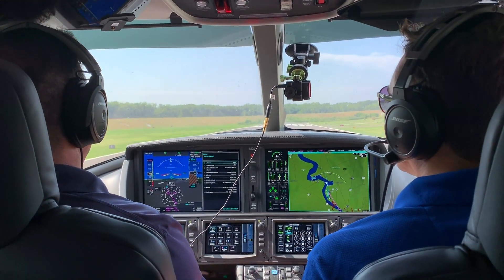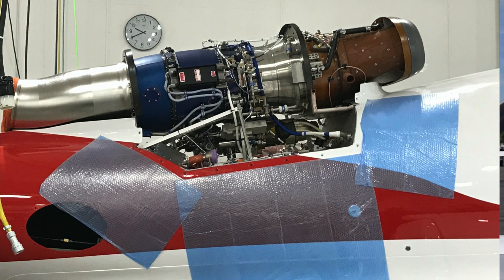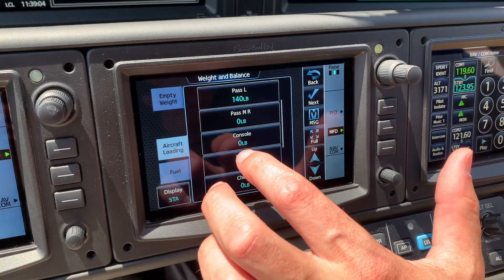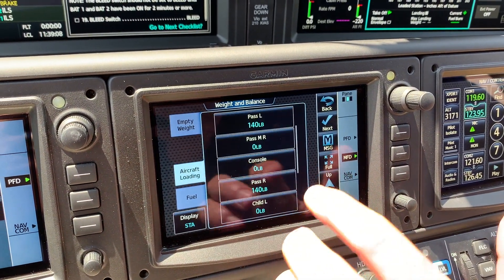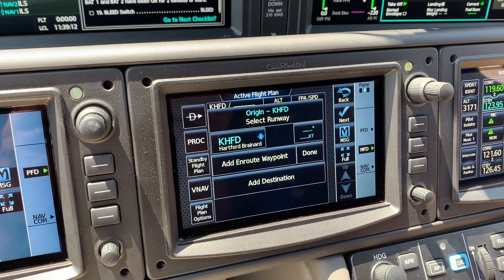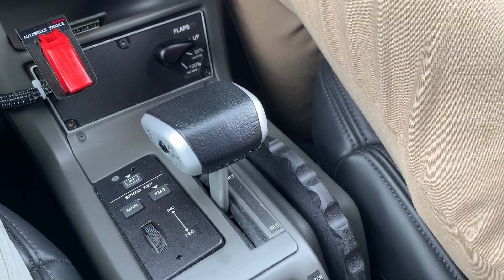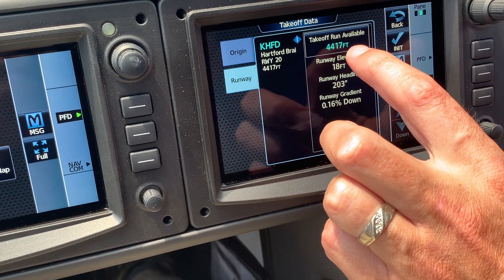In order to increase the takeoff performance of the airplane, we worked with Williams International and fine-tuned the takeoff thrust setting of the FADEC engine. When the pilot brings the thrust lever full forward, they get the optimum amount of takeoff power available. This decreases the ground roll and increases overall takeoff performance, and there's no additional action needed from the pilot — it all happens automatically with the FADEC system.